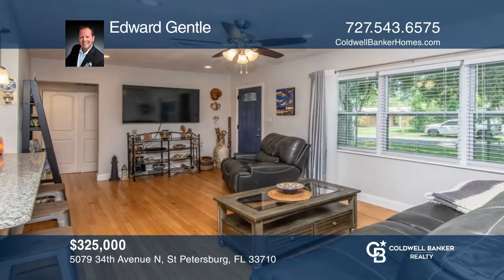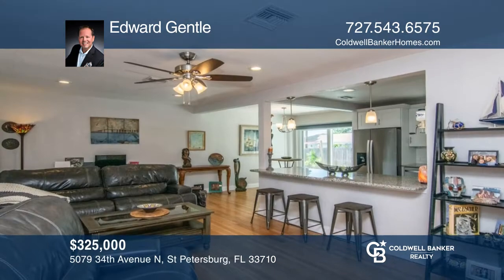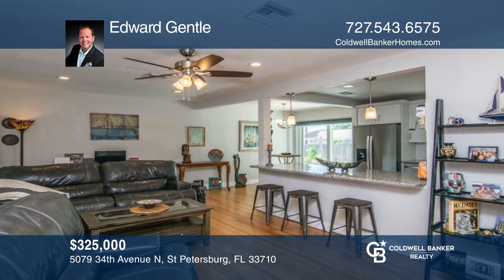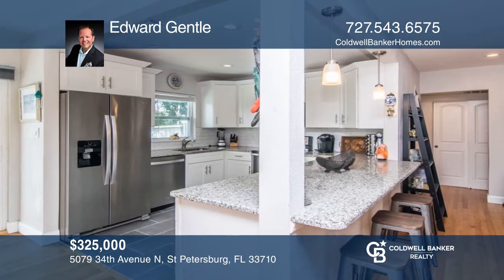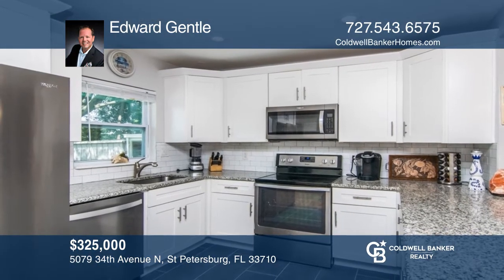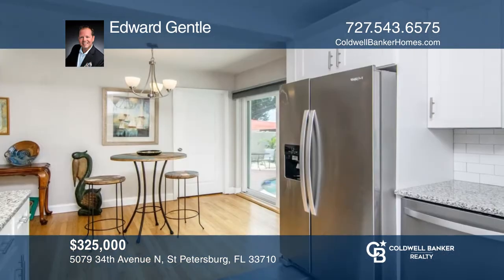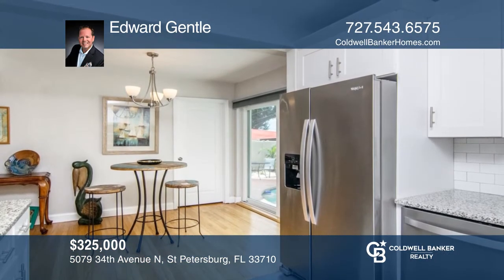This beautiful three-bedroom, two-bath pool home is in highly desirable Brentwood Heights. The original red oak wood floors have been restored to blend classic charm with modern updates. The remodeled kitchen has solid wood, soft-close cabinets with granite countertops, stainless steel appliances, and a designer faucet. Don't miss out on this unique opportunity. Call Edward Gentle.